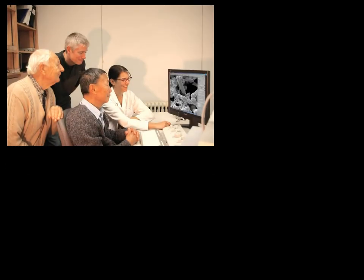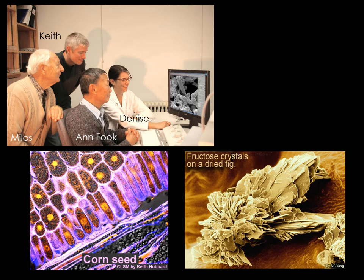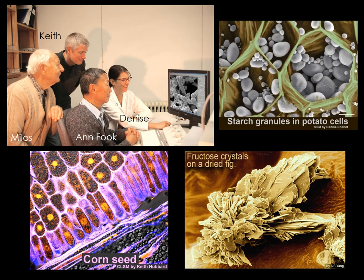My recent collaborators shown here in front of me are the authors of many micrographs published jointly, including those in this slide. Keith Hubbard, in the back, photographed a corn seed by confocal laser scanning microscopy. Fu Giang, in front of him, is the author of an SEM image of fructose crystals on a dried fig. And Denis Shabbot took the SEM image of starch granules in potato cells.